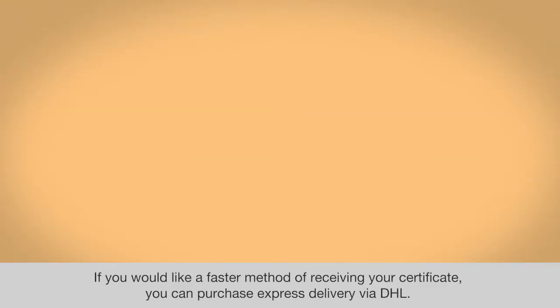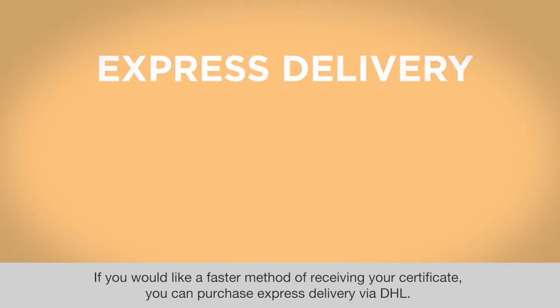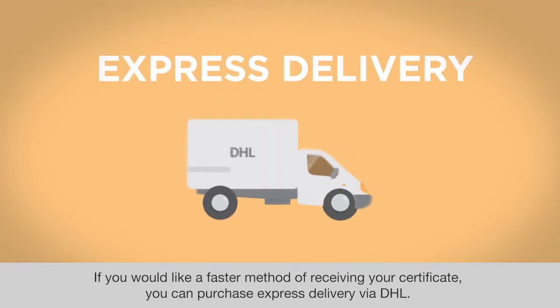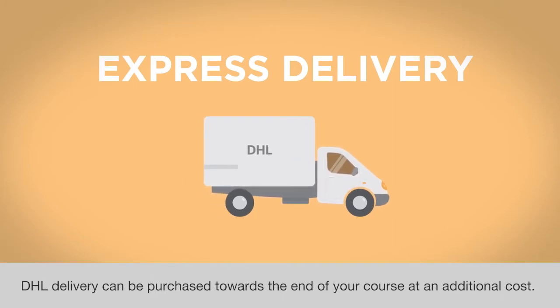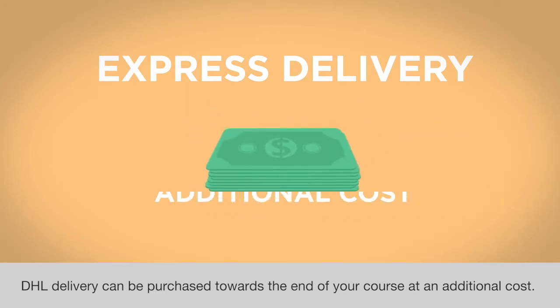If you would like a faster method of receiving your certificate, you can purchase express delivery via DHL. DHL delivery can be purchased towards the end of your course at an additional cost.